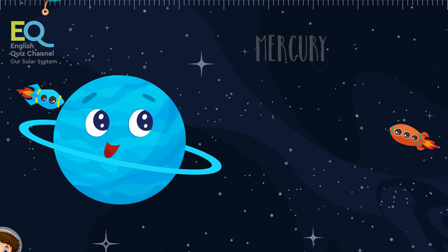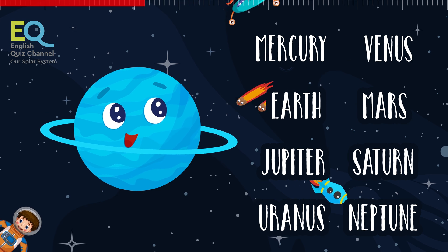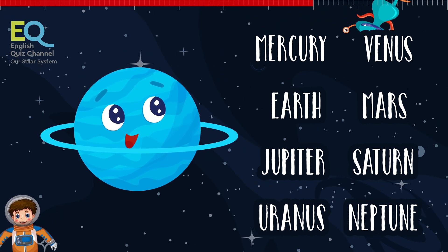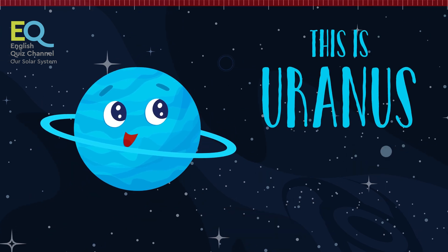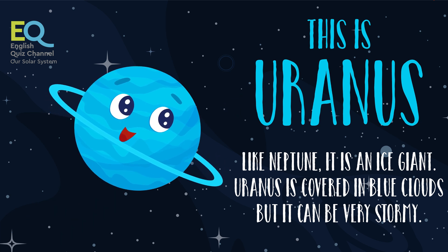Here comes our first planet with rings around it. This is the seventh planet from the sun in our solar system. Like Neptune, it's an ice giant and the third largest planet in the solar system. This is Uranus — it's always covered in blue clouds, but it's also very stormy there.